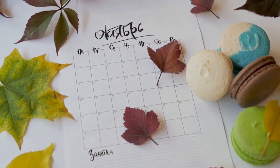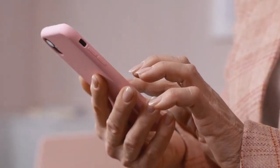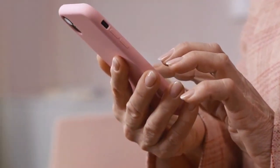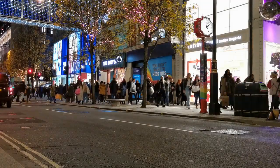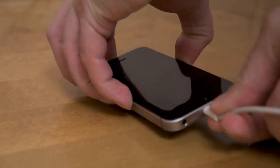As for the release date, based on past patterns we can expect mid to late September. If you're wondering whether to buy an iPhone 15 now or wait for the 16, consider the upcoming features — if you want the latest and greatest, waiting might be worth it. I'll be unboxing the new models as soon as they're available, so stay tuned.